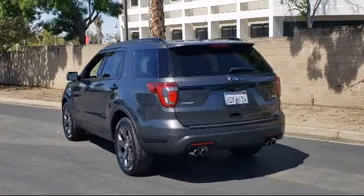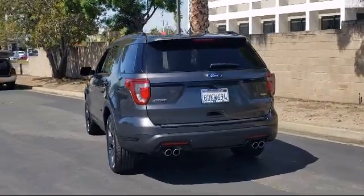It also features Keyless Entry, Heated Front Seats, and has less than 15,000 miles on the odometer.